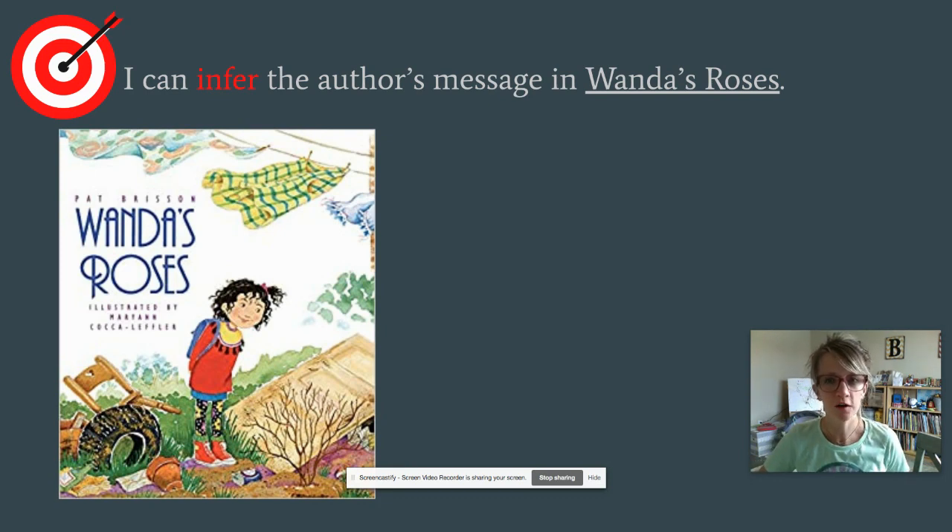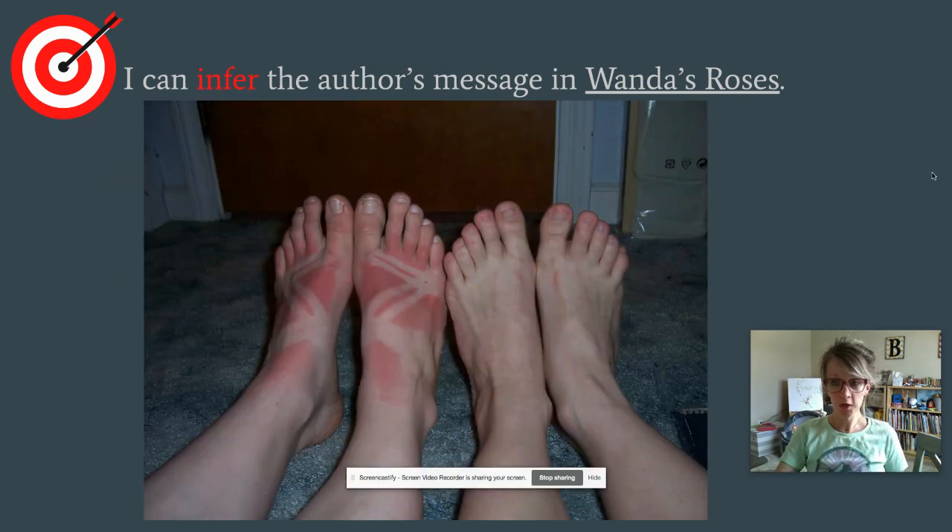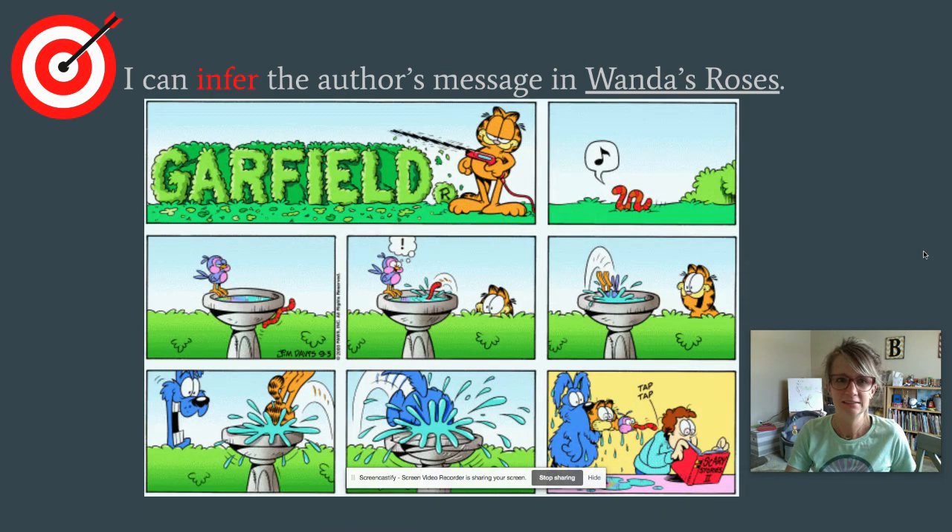Here's our target for today — follow with your eyes: I can infer the author's message in Wanda's Roses. Who has background knowledge on what infer means? Let's look at it together. Look at those feet! What can you infer about those feet? I see the person on the left has stripy white spots and bright red spots. I have background knowledge — when that's happened to me it's because I had sandals on and no sunscreen and was outside in the sun all day. So based on the clues I'm seeing and my background knowledge, I can infer the person on the left forgot to put sunscreen on.